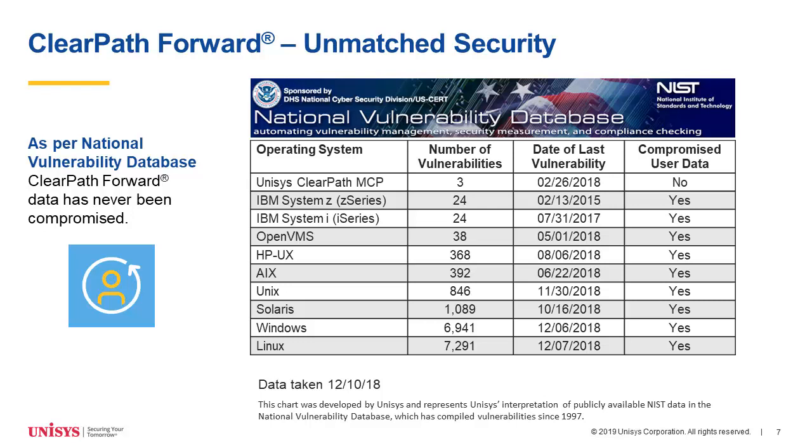One thing absolutely critical for us — and we believe for you — as we continue this evolution allowing flexibility of executing in new places and new ways, is that we maintain our significant success in security. We demand from our engineering teams that the way we implement these systems keeps us in the number one position at the top of this list — meaning fewest number of vulnerabilities. The data compiled here comes from a NIST national database; we harvest the data and create this slide, but the raw data is from NIST.